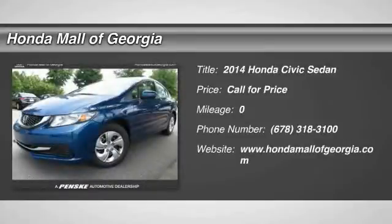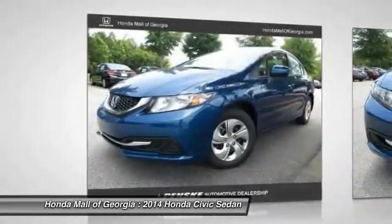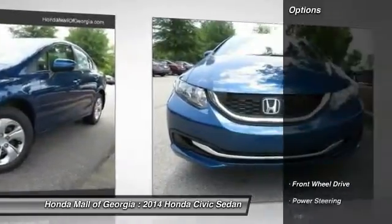The 2014 Civic, Honda Civic — practical, awesome gas mileage, and incredibly reliable. Here are some of this vehicle's great options.